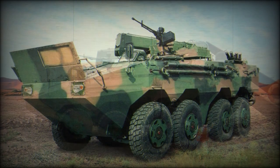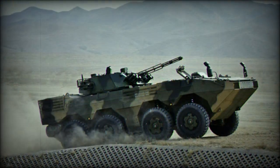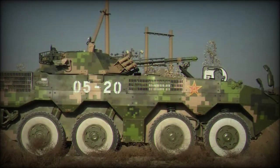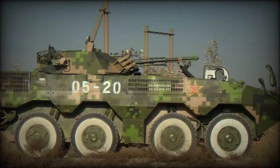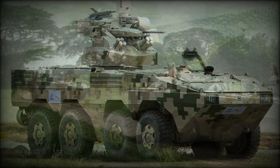The ZBL-09's base form weighs in the 15-tonne to 20-tonne range and showcases an overall length of 26 feet, a width of 9.8 feet, and a height of 6.9 feet. The standard operating crew is 3, with seating for 7 to 10 combat-ready passengers in the mid-rear hull section.